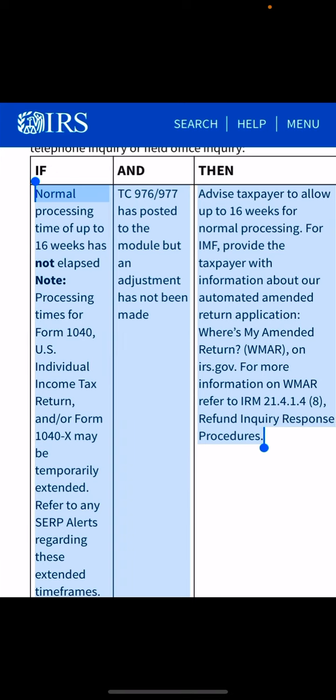That review process can take up to 16 weeks. This is why you receive the 60-day notices as well as the 30-day notices — because these issues can take up to 16 weeks to be resolved. You need to continue to check the Where's My Refund tool as well as your IRS online transcript and your mail, to see if you need to provide the IRS with additional information. You can also contact the Taxpayer Advocate Service at 1-877-777-4778.